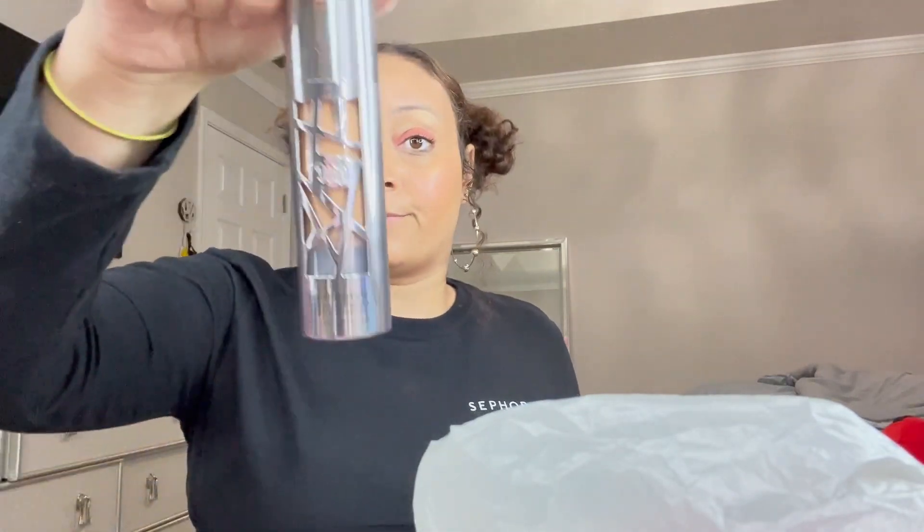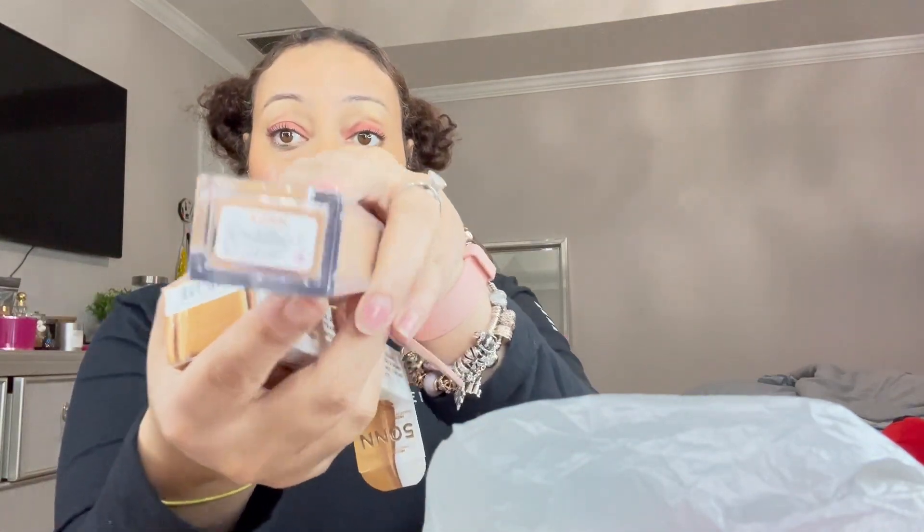So this is Urban Decay Stay Naked Foundation. I love their waterproof formula, I swear by it, I wear it all the time. This is a new one I got — my vanity is a mess. I found a bunch of things I haven't unboxed in a while. Anyway, my shade is 7.0 in the one I wear, and in this new one I did a swatch test and got 50 NN. This is the Stay Naked — it's a weightless liquid foundation with up to 24-hour wear.